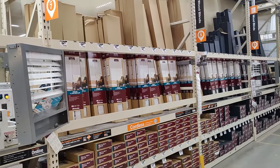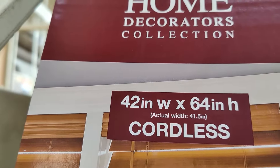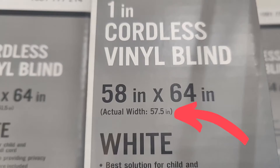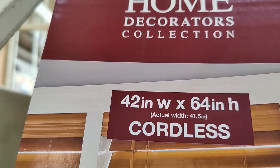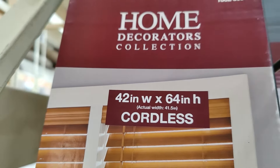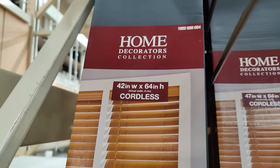Now that you have your measurements, it's time to go to the store. The width is the most critical measurement for inside mount, but to make things a little more complicated, the measurement on the box is generally not the actual width of the blind or shade. They usually list a common width and then list the actual size. The actual size is generally one half inch smaller than the common size listed, because that's what you need to fit an opening of that size. For example, a blind labeled 42 inches is actually 41 and a half inches, meaning it fits a 42-inch opening.